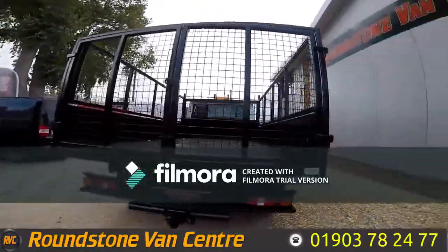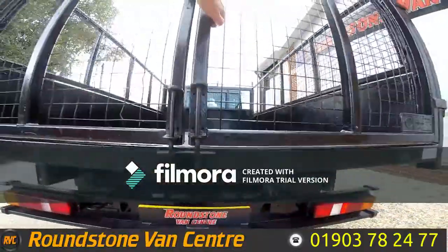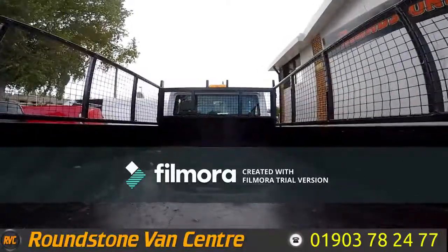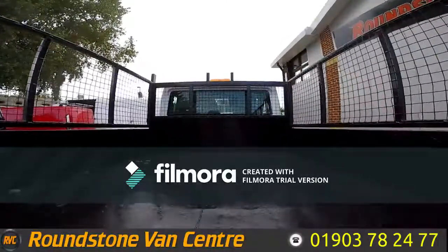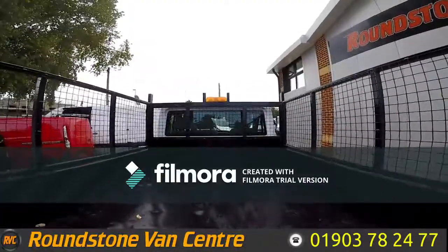Making our way round to the rear of the cage tripper truck, it does benefit from having a rear tow ball and hitch. Showing you into the rear tipper area, it's got an internal floor measurement of 3.2 meters in length, and it benefits from being an open top as well.